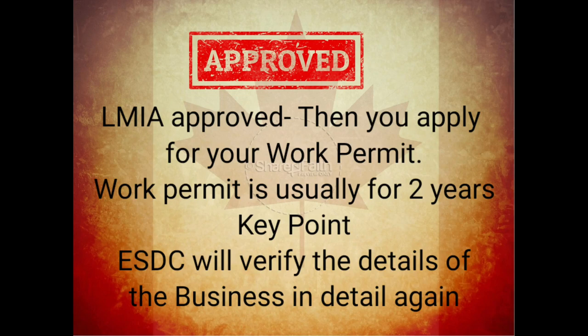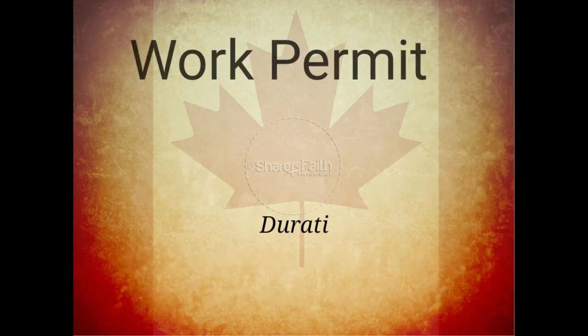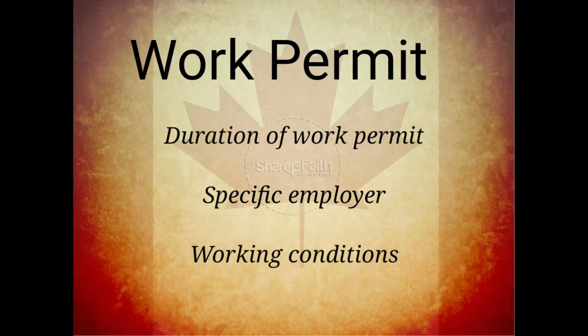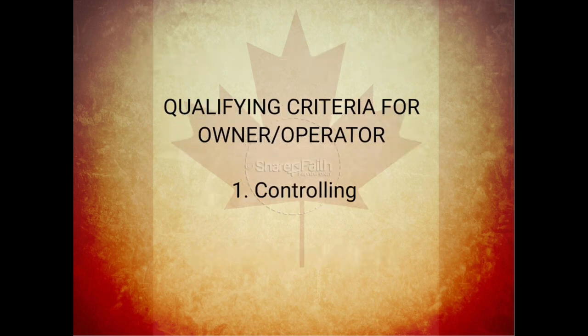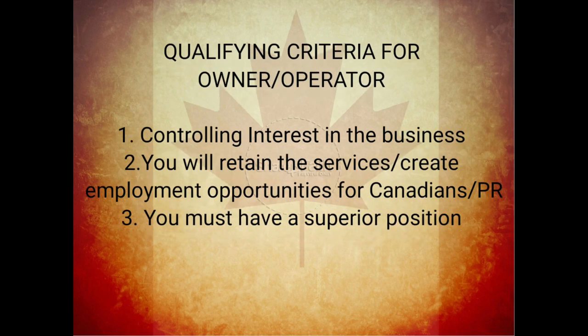Once the LMIA is approved, you apply for your work permit, which is usually valid for two years. ESDC or Service Canada will verify each detail at this stage again. The work permit issued to you will be tied to a specific employer, meaning it will be a closed work permit, with working conditions mentioned in it such as remuneration, hours, and wages.